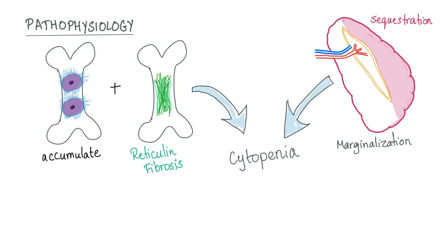Regarding pathophysiology: hairy cells, which are B lymphocytes, accumulate in the bone marrow. Reticular fibrosis also occurs in the bone marrow via reticulin fibers, leading to cytopenia. Additionally, the spleen undergoes splenic sequestration and marginalization, attacking and destroying blood cells, which further leads to cytopenia.